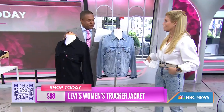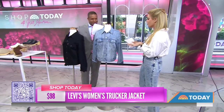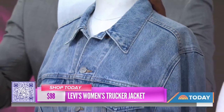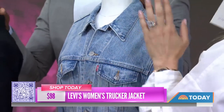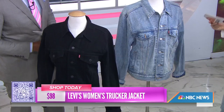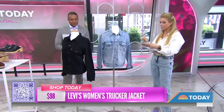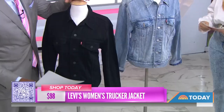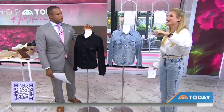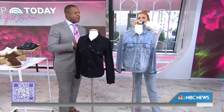Denim is back in a big way — acid wash especially. This is the Levi's Women's Trucker Jacket, they're calling it the 'ex-boyfriend jacket.' I love the silhouette — it's their classic, a little boxy and oversized, great to wear over anything, like the white button-down shirt that's very in right now. It comes in extra small to extra large in different washes. Retail is $98 — an investment, but you can wear it all year round. This is the one you'll always reach for.